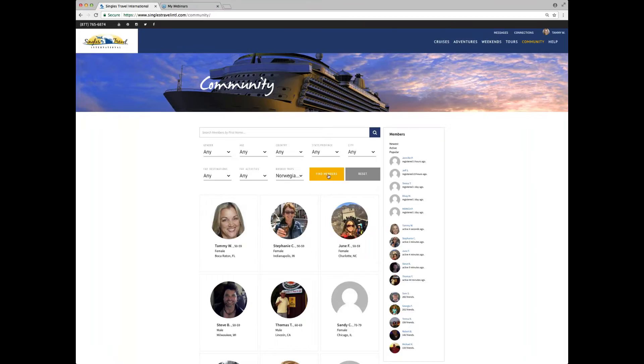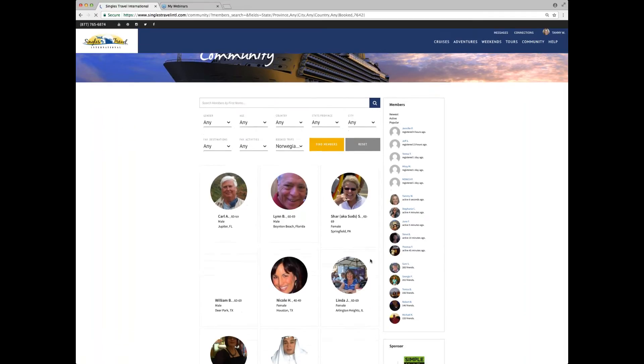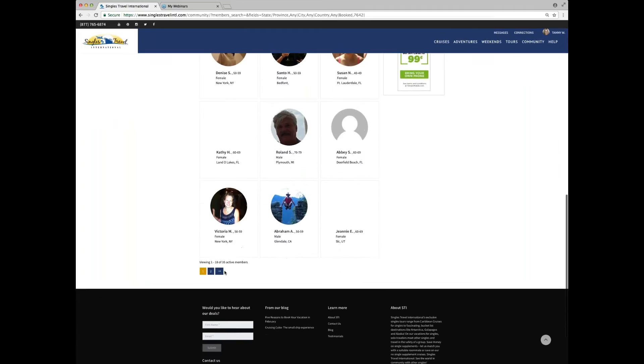I'm going to select it. The way we programmed everything in Singles Travel International's website is that you actively make the search, so I'm clicking 'Find Members.' I particularly like that — it's not bouncing around; I search when I'm ready to search. And voilà, there are the members who traveled with me on our cruise to Norway and Iceland. There were 35 of them, so we've got two pages of members.